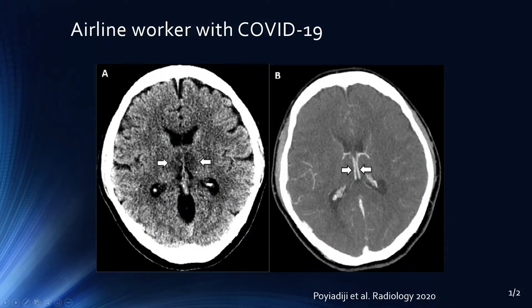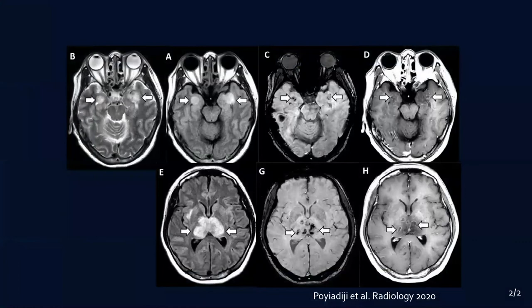When we think about medial thalamic abnormalities, we might think about internal cerebral vein thrombosis and therefore bilateral thalamic venous infarcts. Other things could include artery of Percheron infarcts, with a single artery feeding both medial thalami, among other things. You can also think about toxic metabolic abnormalities. But in this particular case, what we see on contrast-enhanced CT is that the internal cerebral veins are widely patent — so there's no internal cerebral vein thrombosis.